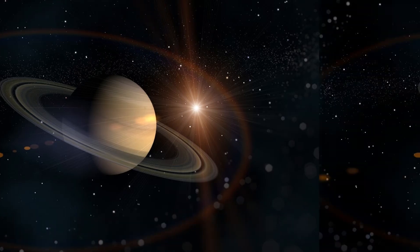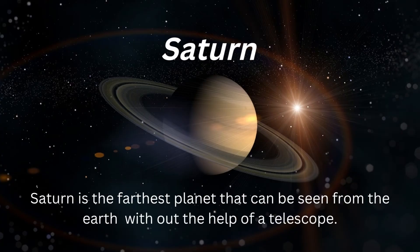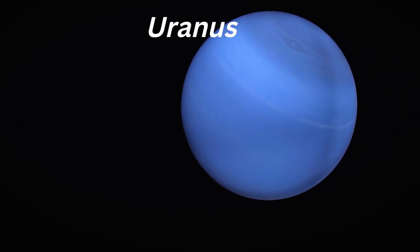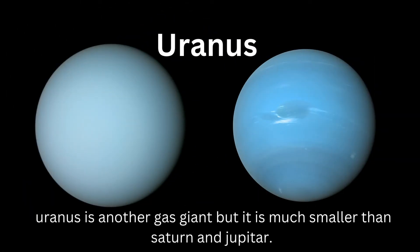Saturn is the farthest planet that can be seen from the Earth without the help of a telescope. After Saturn, the seventh planet from the Sun is Uranus. Uranus is another gas giant but it is much smaller than Saturn and Jupiter.